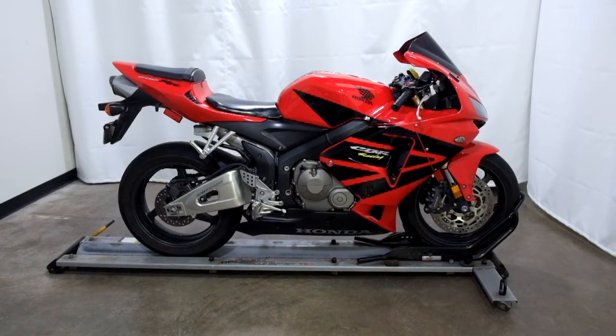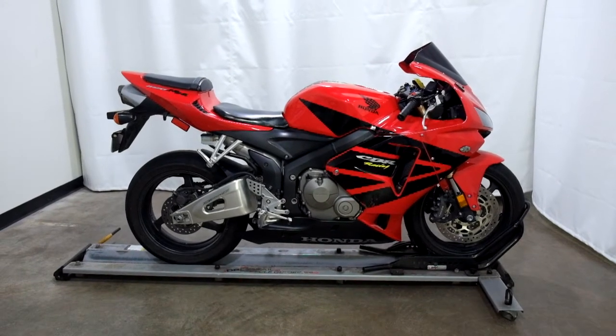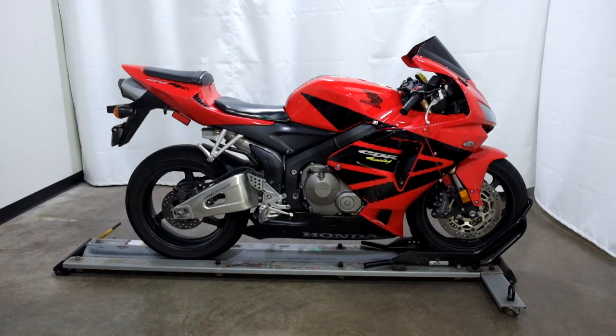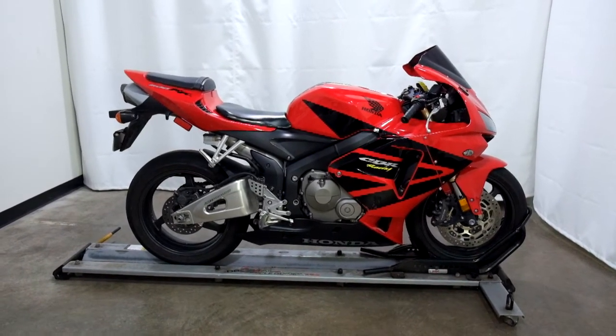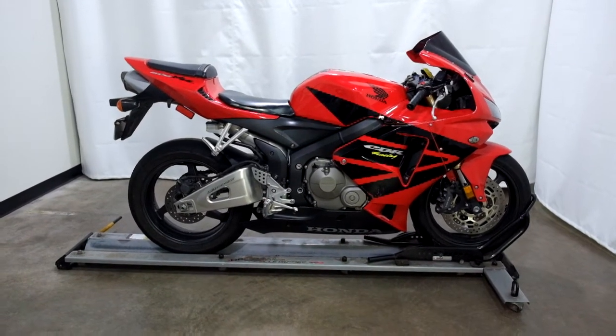Welcome to the SSB Outlet. Today we have a 2006 Honda CBR600RR. This 600cc sport bike has just under 20,300 miles on it and will be sold as is. So let's take our walk around it, we'll show it to you and then we'll fire it up.